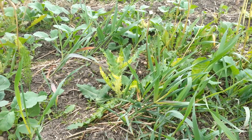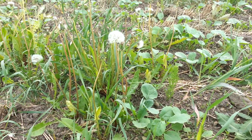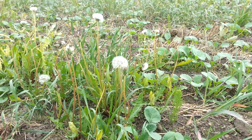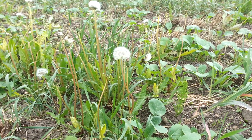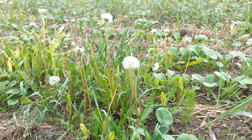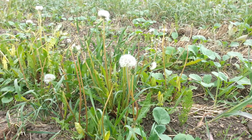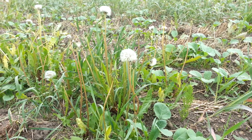My guess is that this field has been cultivated quite a bit — that's why the dandelion is showing up. It usually shows up when there's a decompaction issue. The cultivation has probably made the biology that makes calcium plant-available no longer active, because dandelion accumulates calcium. It also shows up when there's an abundance of nitrates, which always appear after cultivation and when fertilizer is used. So we've likely got an overabundance of nitrates and some compaction.